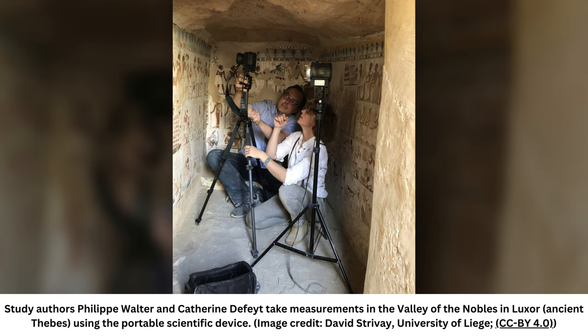It's unclear why Ramses II is depicted with stubble on his chin. This is uncommon, as a pharaoh would usually be shown shaven or with a beard.